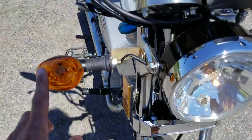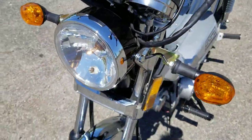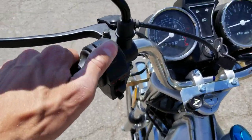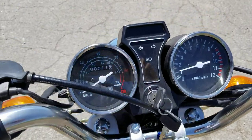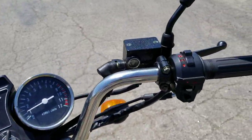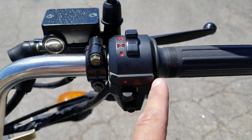As you can see here in the video, you have your turn signals, you have your headlight, you've got your horn, you've got your high beam, low beam, and again as you can see the dash there, you've got your hazards as well.